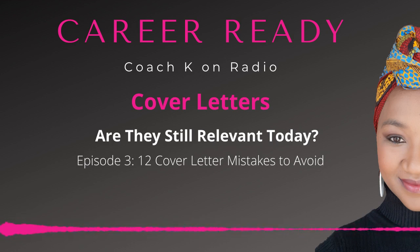Number seven: talking about salary expectations. You should never bring up salary expectations in a cover letter. That conversation should happen either through the recruiter or during the in-person interview process.